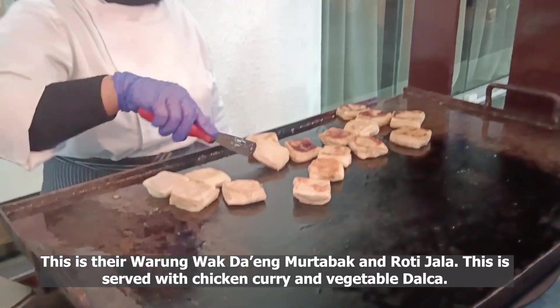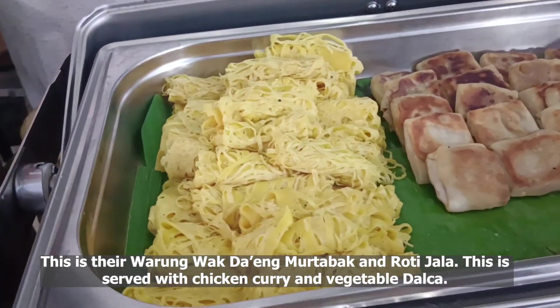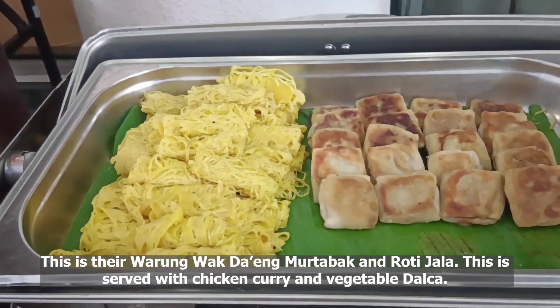This is their warung wak daing mutabak and roti jala, served with chicken curry and vegetable dalcha.